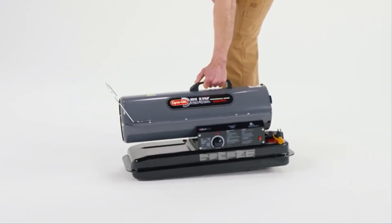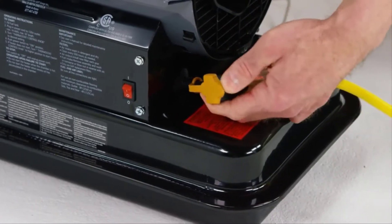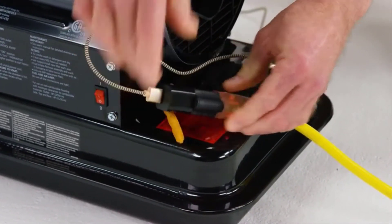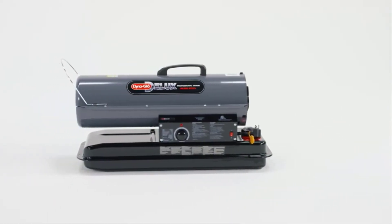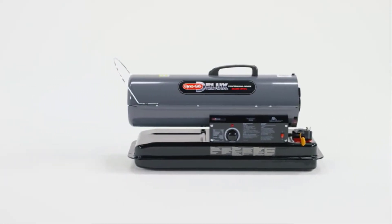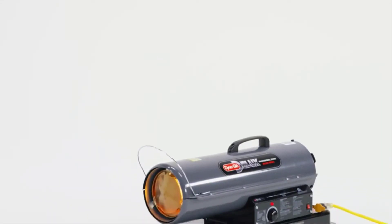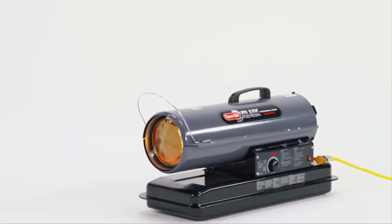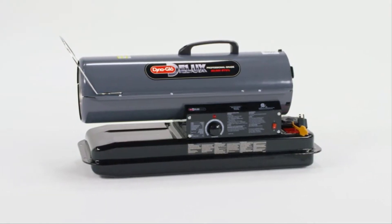This portable unit has a large ergonomic handle for easy transport and a convenient dual-source power cord that allows secondary items to be charged while the heater is operating. It has a flame-out sensor and an overheat shut-off switch, and it is CSA certified for safety. The DynaGlo Deluxe 80,000 BTU Kerosene Forced Air Heater is ideal for residential and commercial construction, industrial and commercial applications, making it an excellent choice for your portable heating needs.